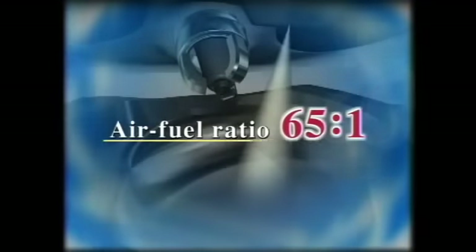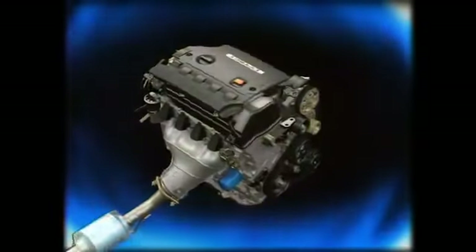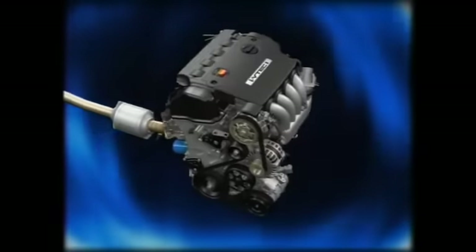Honda cars must be both fun to drive and environmentally friendly. That's why Honda developed a direct injection gasoline engine with an air-fuel ratio of 65 to 1 — an unheard-of level of ultra lean combustion.